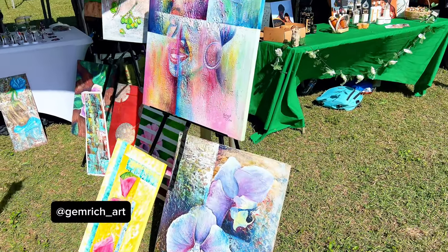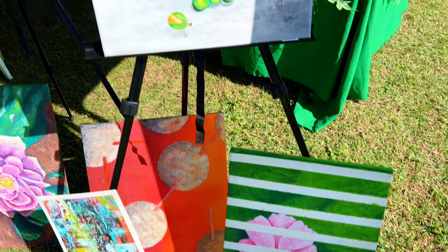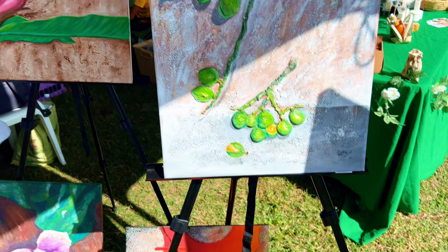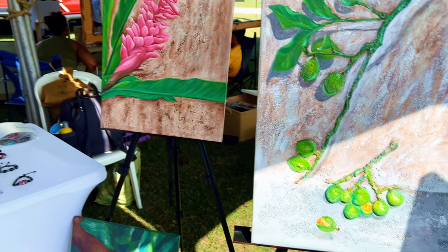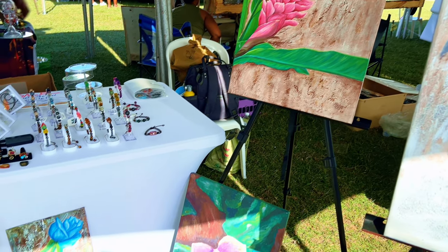The artist behind Gemrich does a variety of things including jewelry and art. What I appreciate about his art is that he uses a lot of cooler tones and a lot of boxy shapes, but everything still looks very organic.